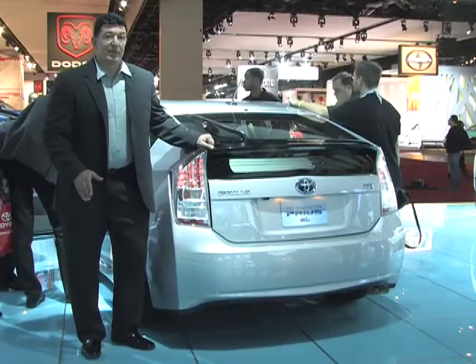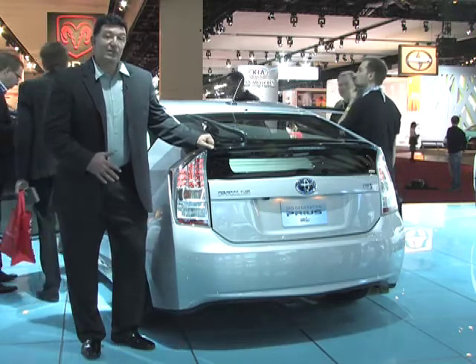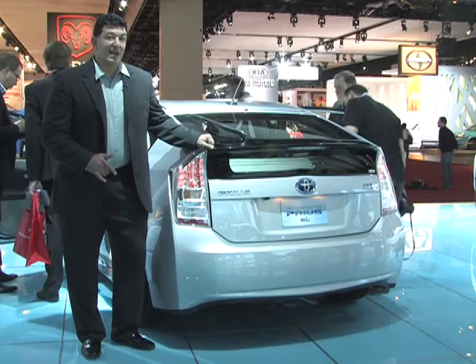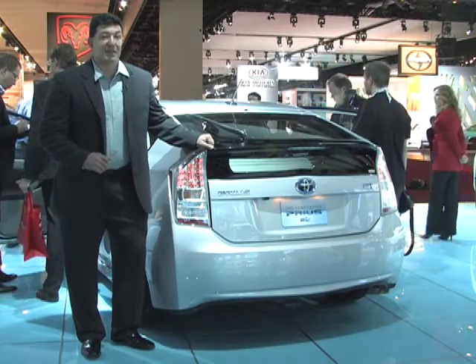This is the 2010 Prius. It had its world debut at the North American Auto Show. Two things you need to know about this car: it's 50 miles to the gallon and it has a 0.25 coefficient of drag, which makes it the most aerodynamic car in America.